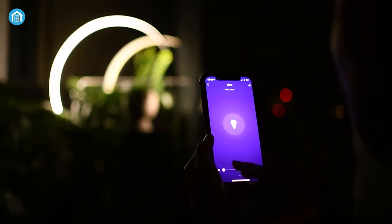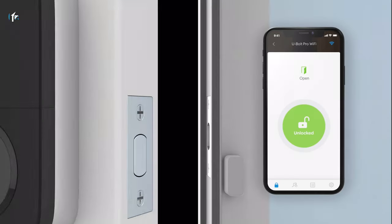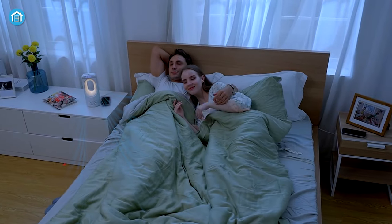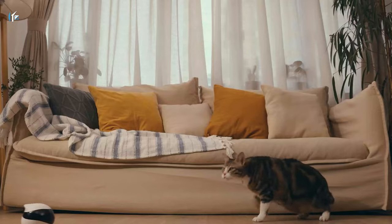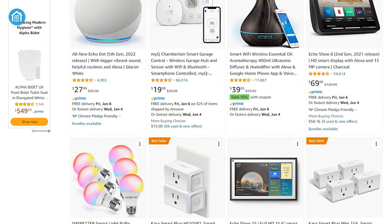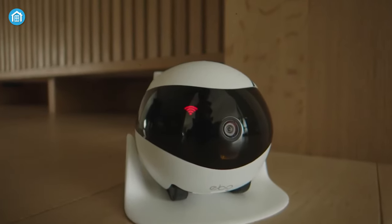Today, pretty much every home device comes with a smart version. Even before entering the house, you're surrounded by technology — from outdoor security and smart doorbells to automated lights, purifiers, and more. These gadgets come with the promise of making our lives more efficient and easier. With such a wide array of smart home gadgets on the market, choosing the best one can be overwhelming. So we've come up with a list of 10 smart home gadgets that you'll absolutely love.